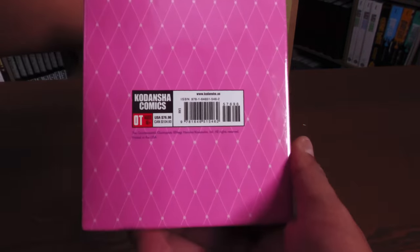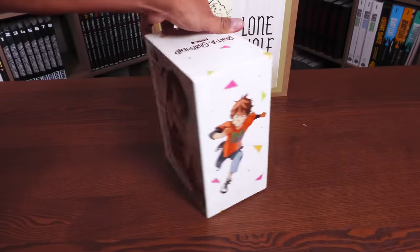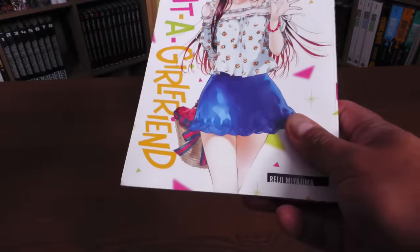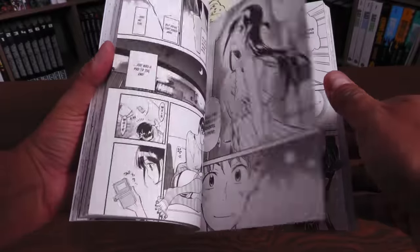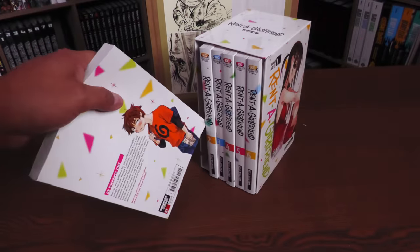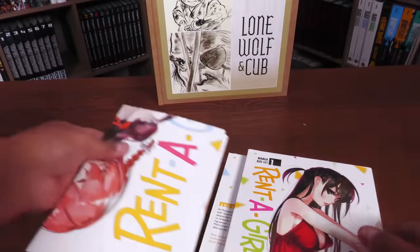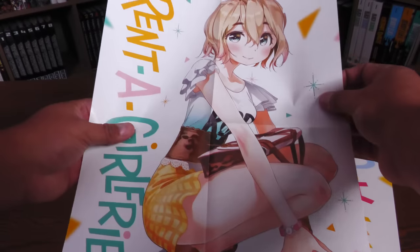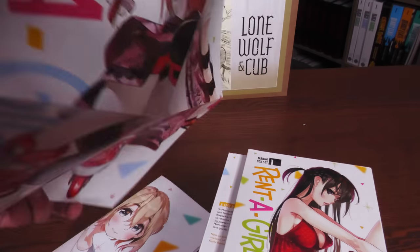Rent-A-Girlfriend manga box set one — and I assume there will be a box set two. This was actually thanks to my buddy Geo from the channel Manga Geekdom — he sold me on the premise. There's a box set and the series isn't finished yet, so I expect another one coming. This one, like others, comes with small double-sided posters.